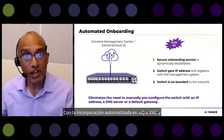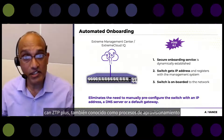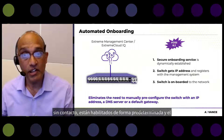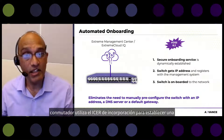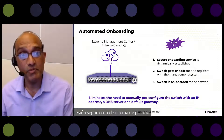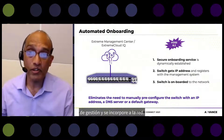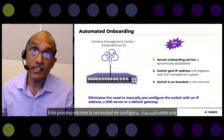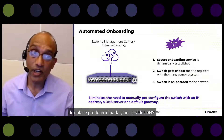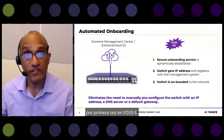With automated onboarding onto either XIQ or XMC — and in the near future XIQ SE — the IQ agent and ZTP+, also known as zero touch provisioning, are enabled by default. The switch uses the onboarding ISID to establish a secure session with the management system, get an IP address, register, and be onboarded onto the network. This eliminates the need to manually configure a management IP address, default gateway, and DNS server. This capability was first introduced in VOS 8.2.